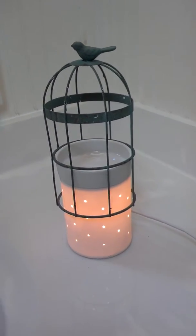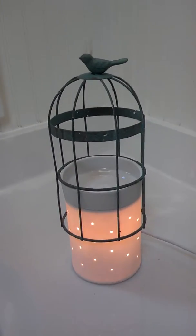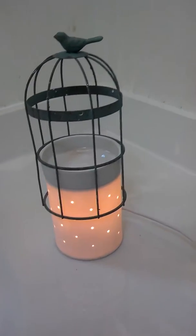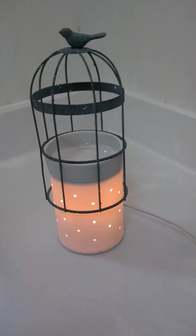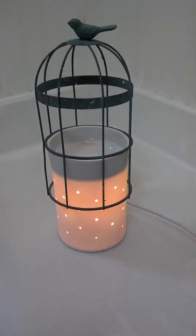the birdcage wouldn't fit. As you can see, it gets caught, so it appears the birdcage is a little too narrow. So I called consultant support and they were really happy and friendly — they're always really easy to work with.